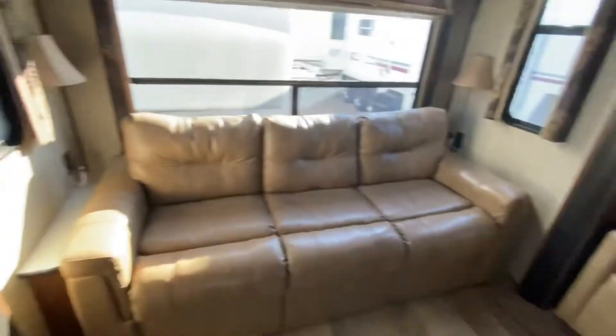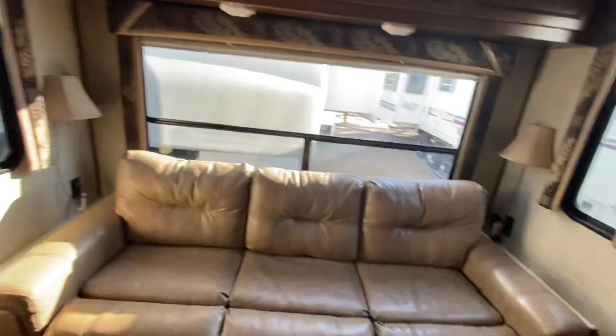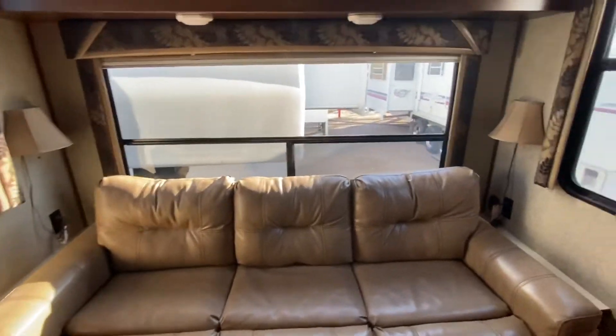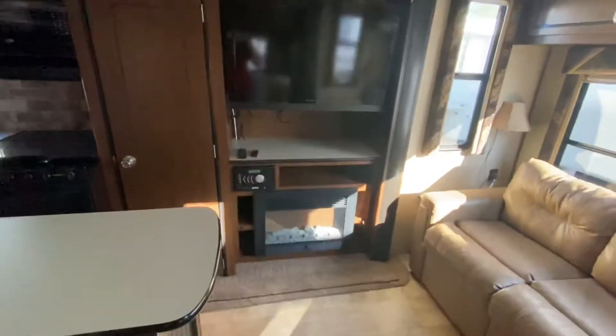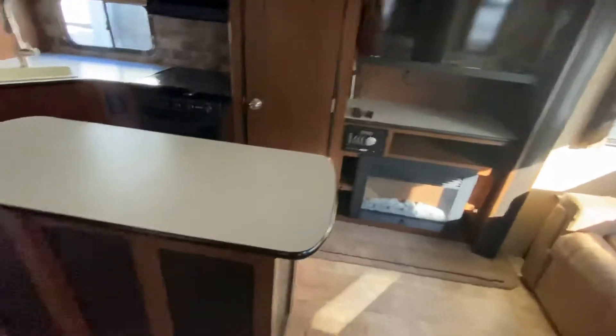Come back here. You have your couch here with the big bay window in the back to face the lake. And then your recliner here, still with windows next to it, right across from your big TV and your fireplace, which is so cute.